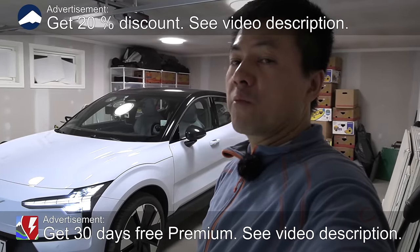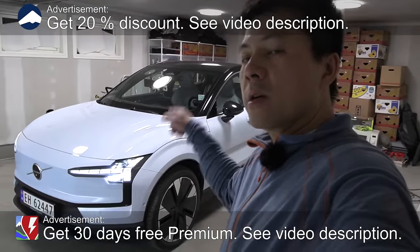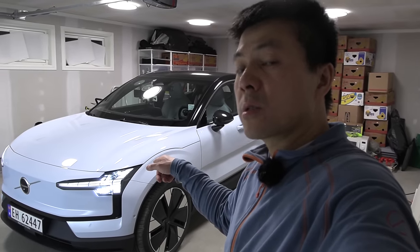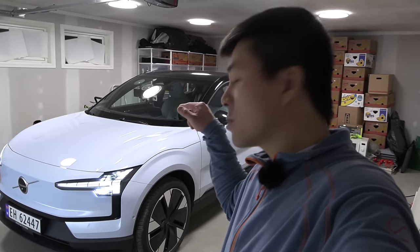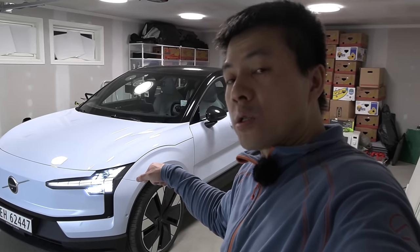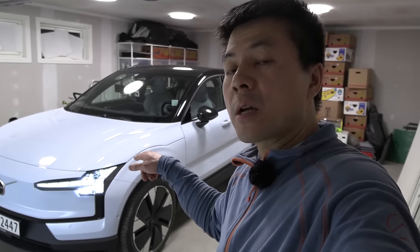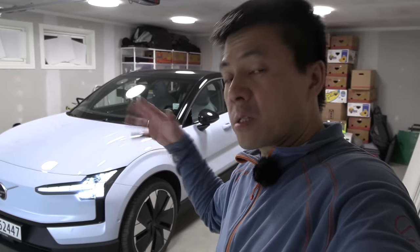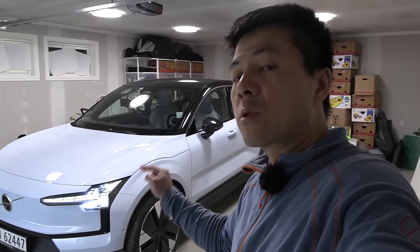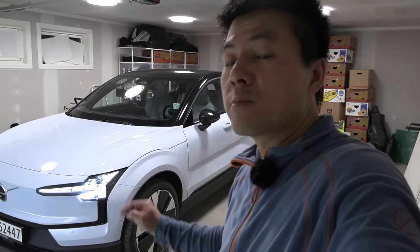We're now getting ready for the 1000 km challenge with the Volvo EX30. This EX30 is supposed to be more efficient than some of the smart cars I tried, and it charges slightly faster and has a little bit bigger battery than the Smart hashtag one and hashtag three. The hashtag three was the fastest I did in this Geely group, and it did it in 11 hours and 10 minutes. Will the EX30 be faster? We will see, but it's going to be a little bit wet tonight.